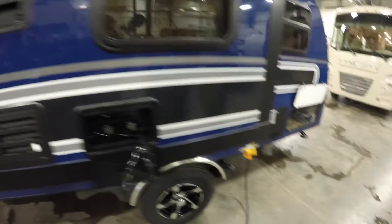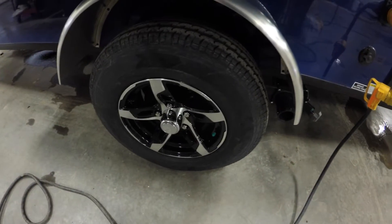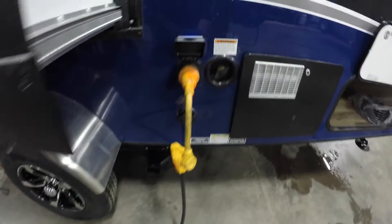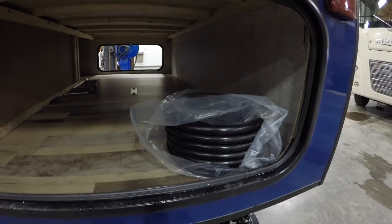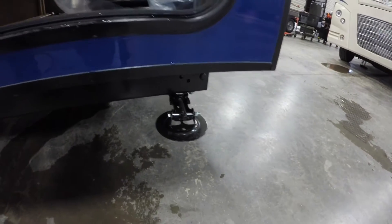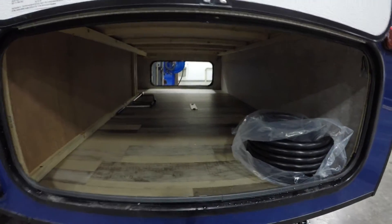Got your outside shower right there so you can wash off after hiking. Gas/electric fridge in there. Got aluminum rims with nitrogen in the tires. Comes with a detachable power cord. Here's your hot water heater. Here's that cord I was talking about. Then you've got jacks on each corner and lots of storage.